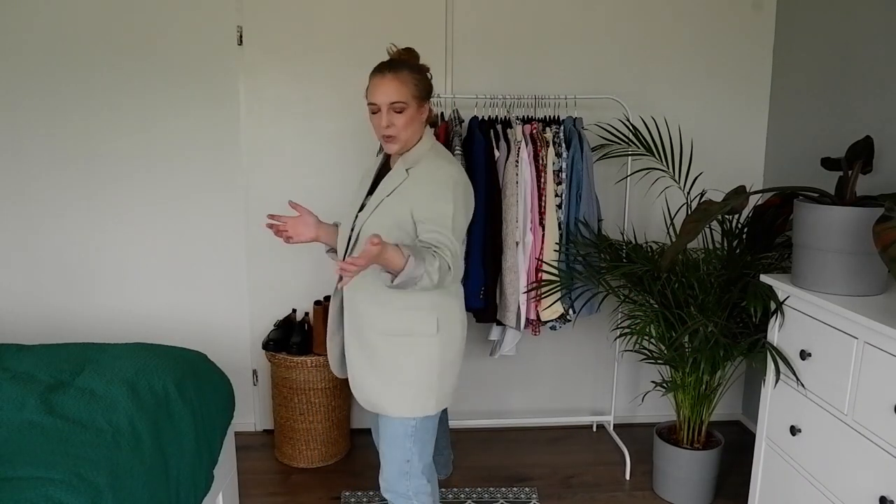Next up is an H&M blazer in a gorgeous sage green shade, with a cottony, linen-y kind of material. I've rolled up the sleeves because it's an oversized blazer — it is quite long, but that's what I like about it. It looks like I stole it from my dad. I did size down a lot — it's a small-small, whereas usually I'd be a medium or large. But because it's so oversized and because I'm petite, if I buy an oversized blazer in my actual size it's just going to drown me. This is that vintage 80s style blazer vibe I like, without being too overpowering, and I think the lovely green shade has a lot to do with that.